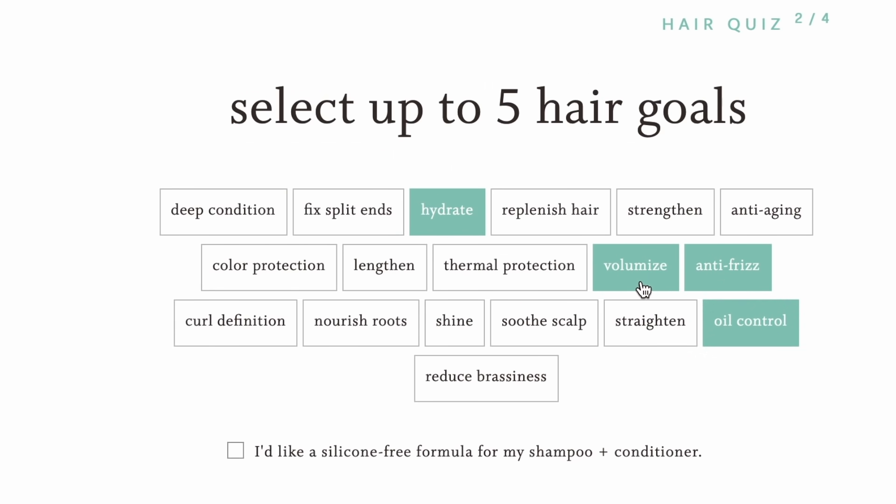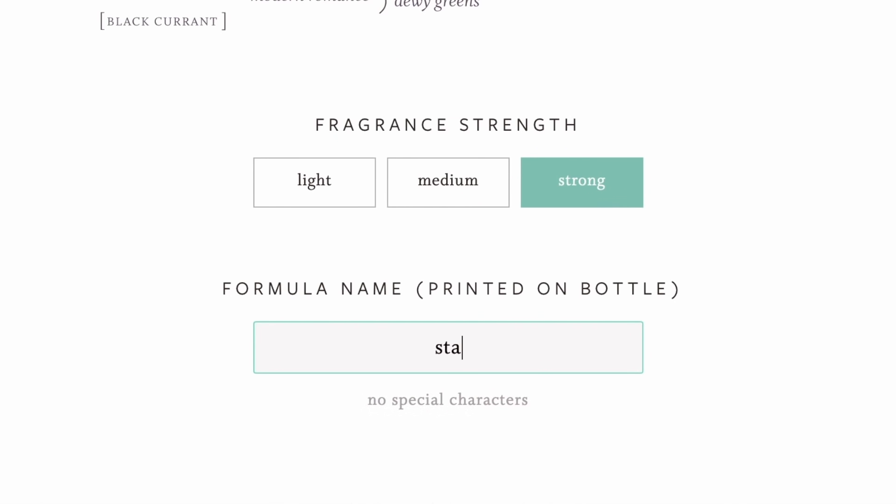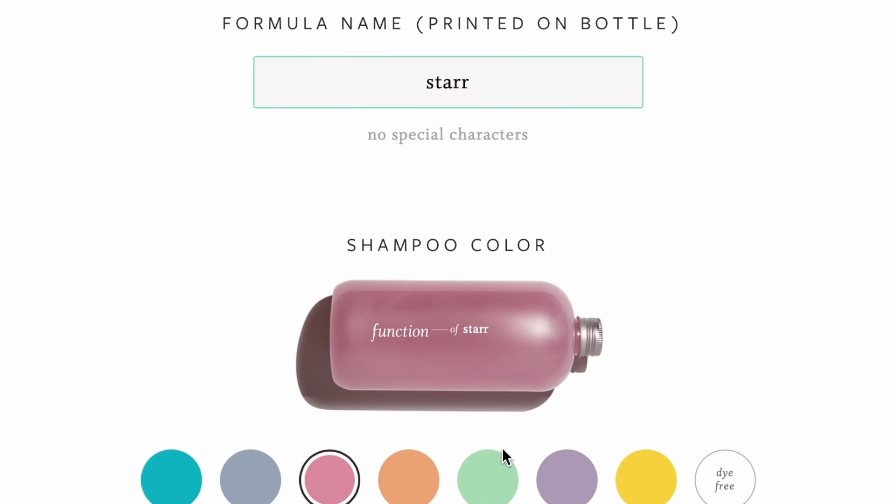Once you do that, it will generate your own individual unique formula. You can even pick your own scent and the color of your bottle — customizable specifically for your hair — because hair is not one size fits all. We all have different kinds of hair, and therefore our hair is going to require different kinds of ingredients. For me personally, my hair is dry and pretty much unmanageable.